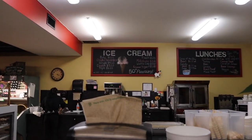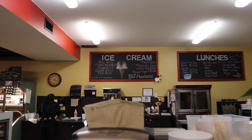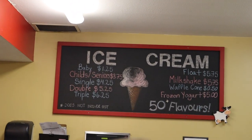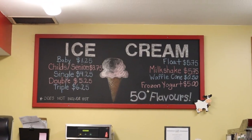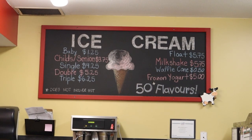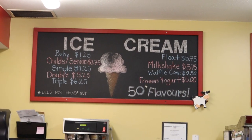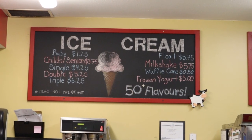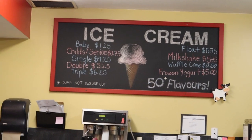You have the choice of regular or you can get it on a waffle cone. They have one for babies — let me move this napkin — they got children and seniors, single scoop, double scoop, triple scoop. You can also get floats, milkshakes, as well as frozen yogurt. The waffle cone is 50 cents more, but they make them fresh here so it's much more flavorful.